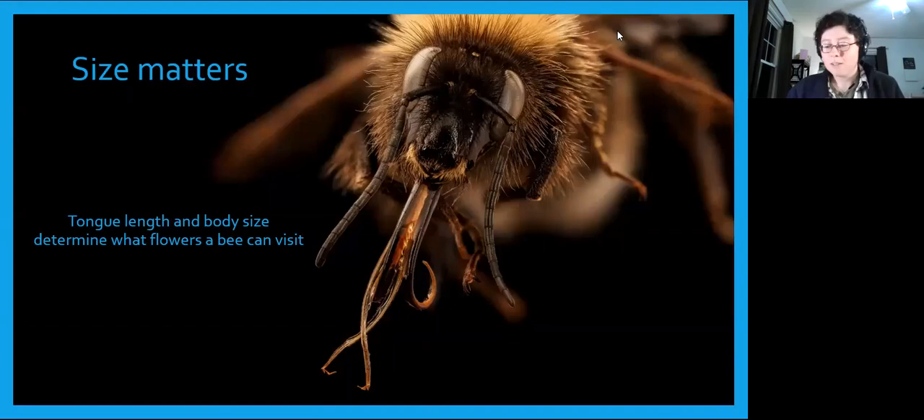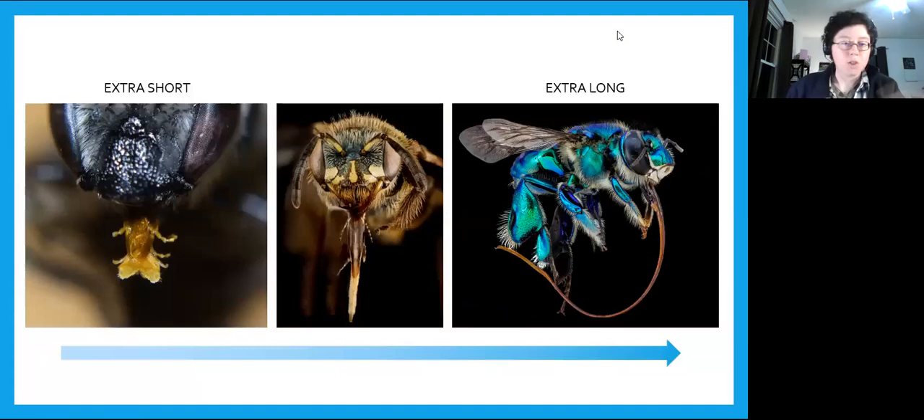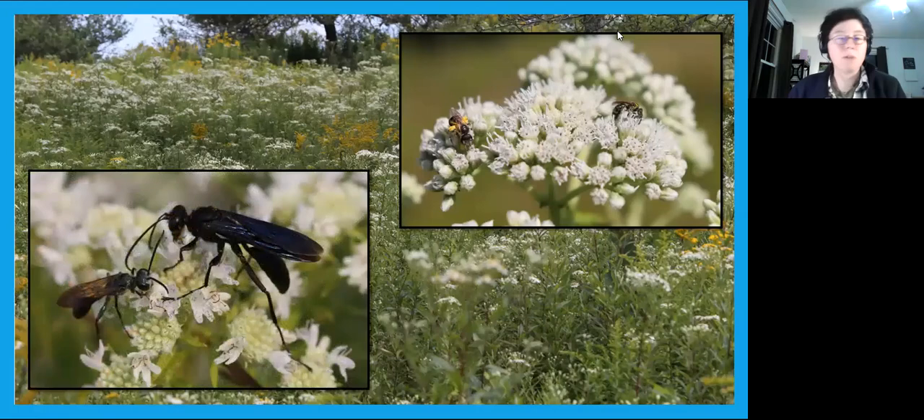Bee tongues — with all their separate parts working together to suction nectar — range from short stubby things to egregiously long, and they've evolved to best reach into certain flowers. A lot of bees have short to moderate tongue lengths, which works fine for accessing flowers like those in the aster family — goldenrod, boneset, coneflowers, and fleabane — that don't hide their nectar in a deep corolla. These shallow flowers are also popular with pollinating wasps and flies, which tend to have short tongues too.